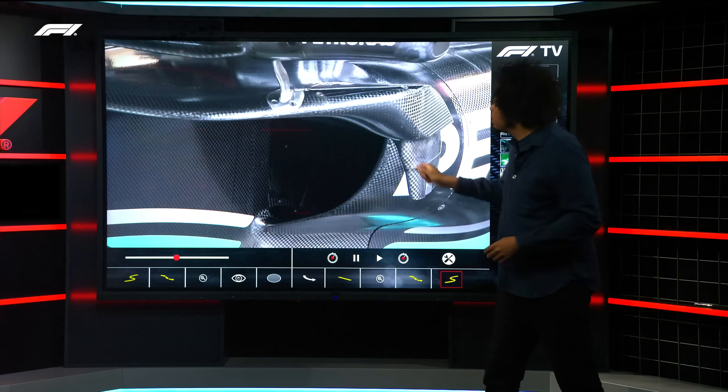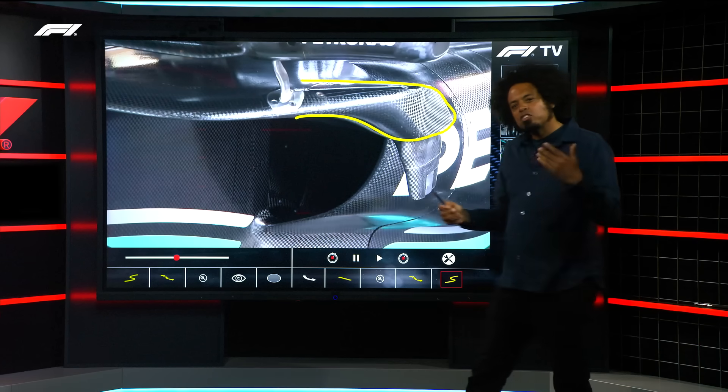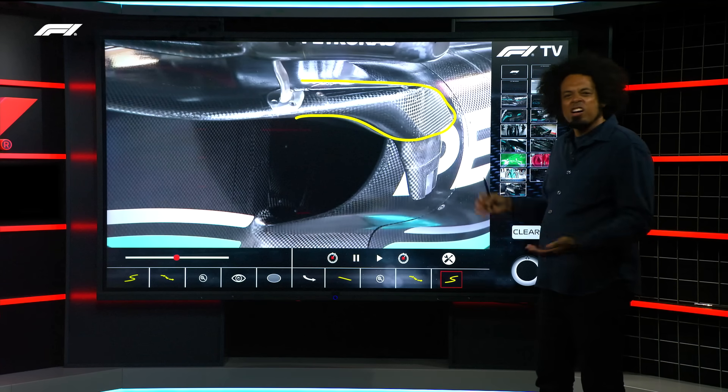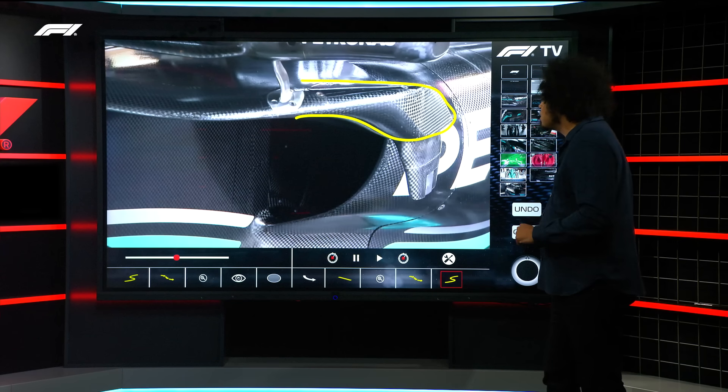The mirrors up here haven't changed. And you've got this big section out here — this is the side impact structure. There's not very much you can do about that; you can't change that from car to car. It's homologated, which means it's locked in — frozen for the chassis design for the rest of the year.